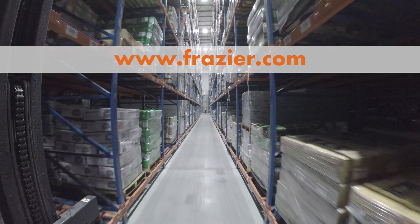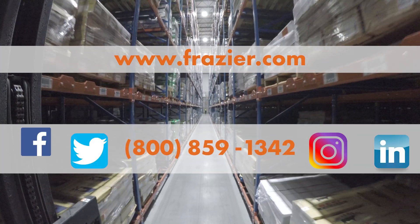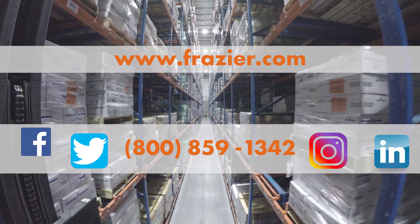Learn more at www.fraser.com, follow us on social media, or contact us directly at 1-800-859-1342, option 8.